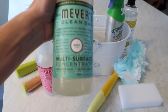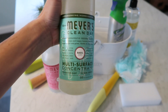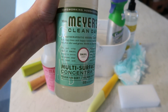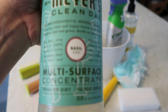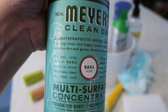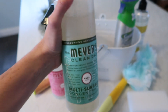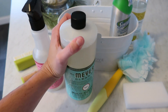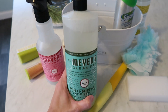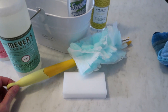Since we're talking about Mrs. Meyers, I'll also talk about this — the multi-surface concentrate. I like using it on my floors; it's in the basil scent. I really love how this smells and it does a good job cleaning while making my house smell really good. It's one of my favorite cleaning products of all time — I don't know if I could do without it.